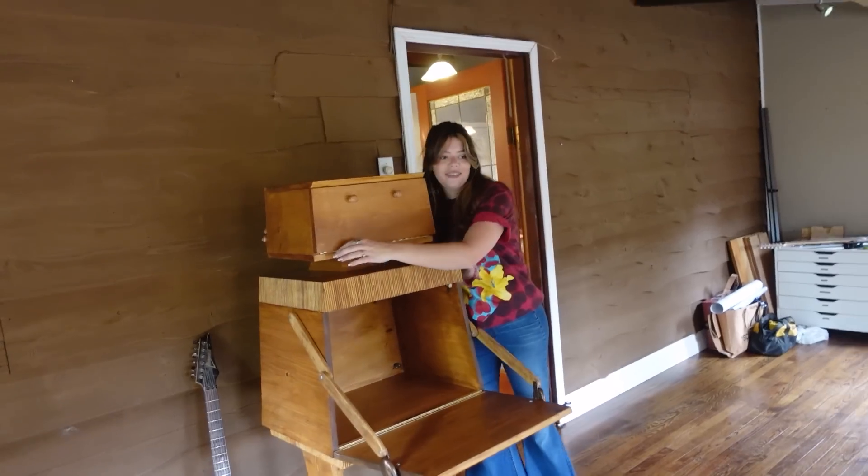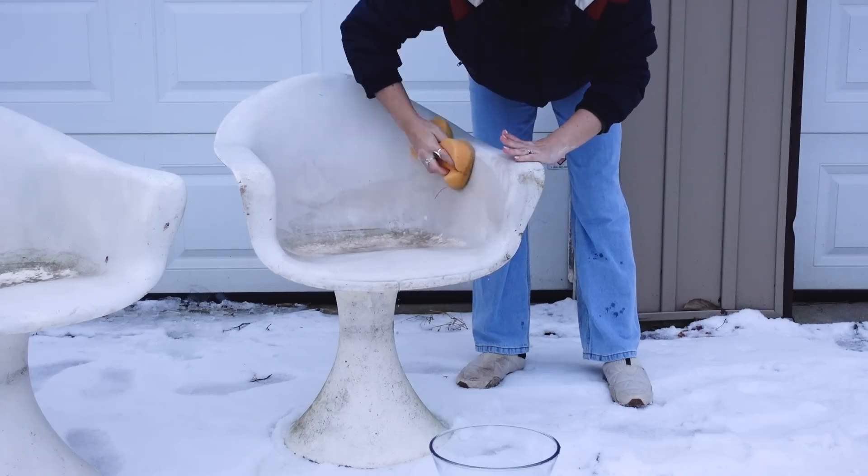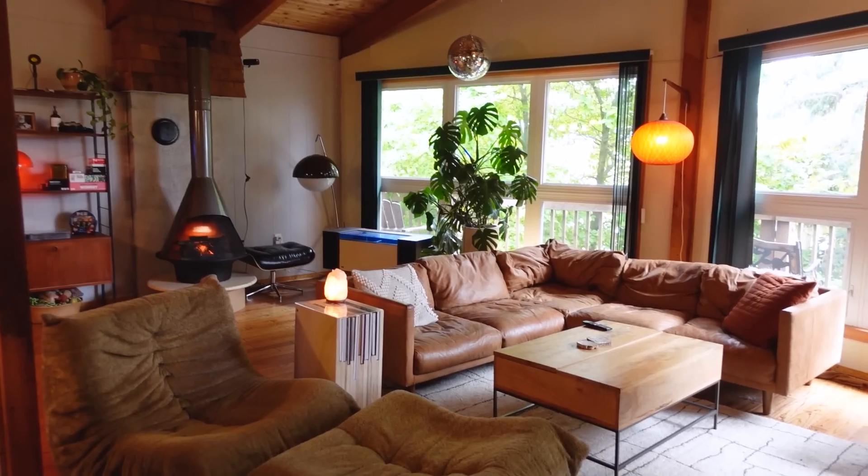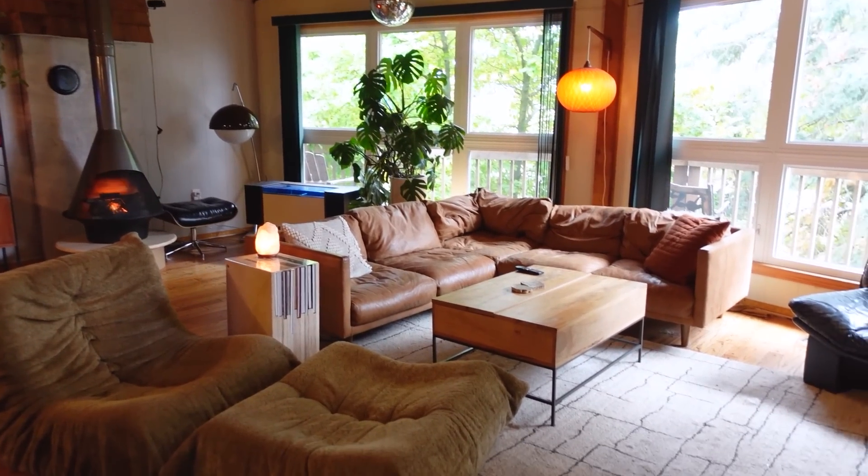Welcome back to the series where I challenge myself to use thrifted materials and a love of all things retro to DIY our family home from this farmhouse to that 70s house. Thank you so much to Lark for sponsoring a portion of today's video. So let's talk about what's not working in the current dining nook area.